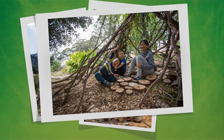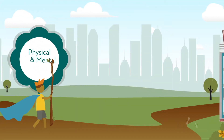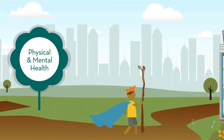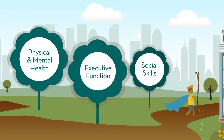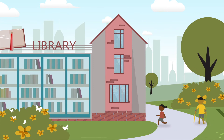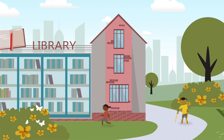This type of kid-directed play is proven to improve physical and mental health, executive function, social skills, and academic success. Creative cities are adding nature play areas to places like libraries, schools, and childcare centers and new developments.